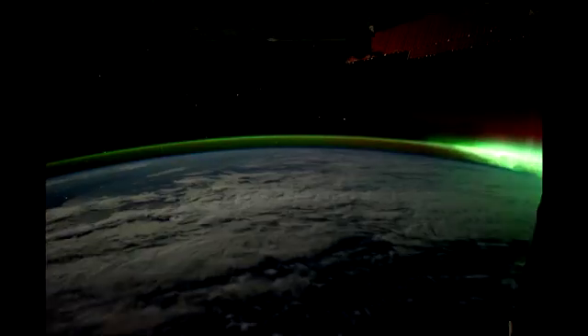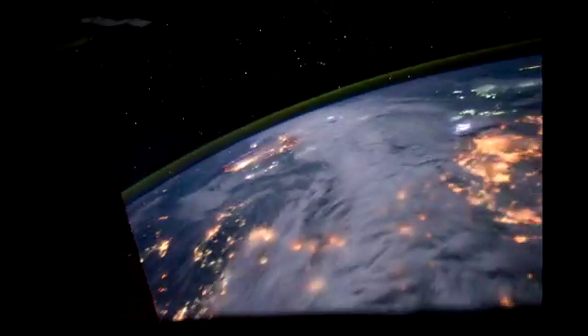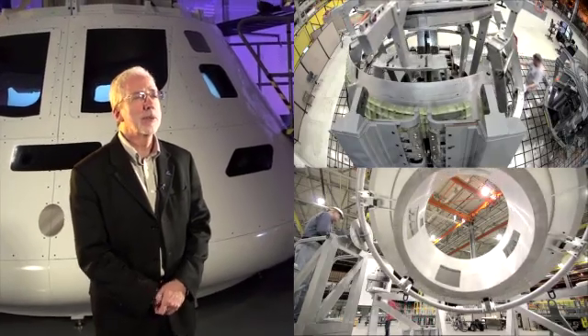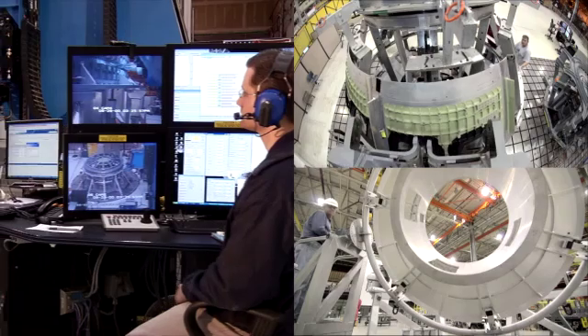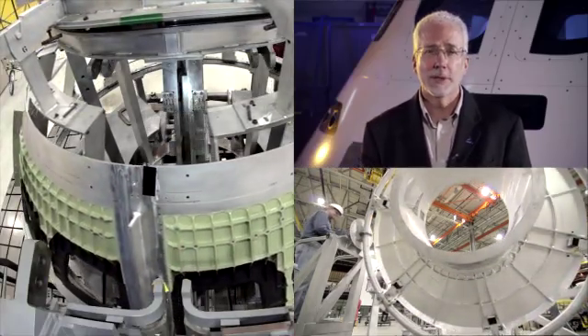For all the important testing that takes place on Earth, the ultimate test for Orion will be in the unique environment of space. Exploration Flight Test 1 will put critical Orion systems to the test in real flight environments. We'll see if Orion's design performs the way we expect, and by doing that it helps us correct any issues we find now, which will avoid costly changes to the design in the future. So it's a really smart investment to add a flight like this early in the development process.